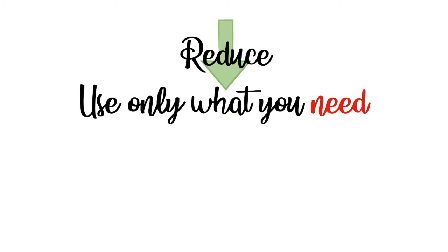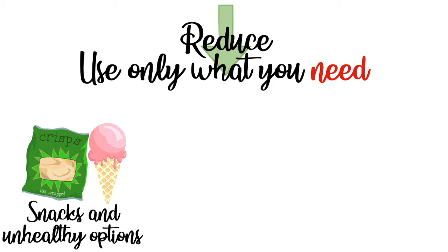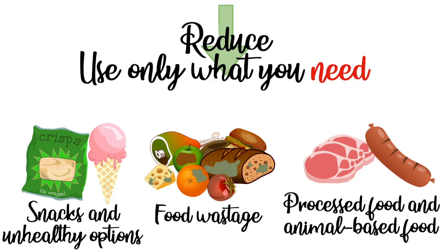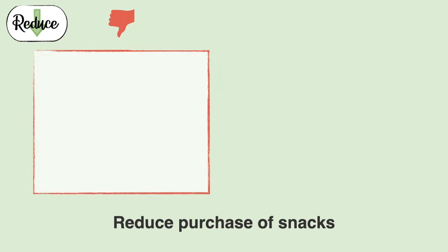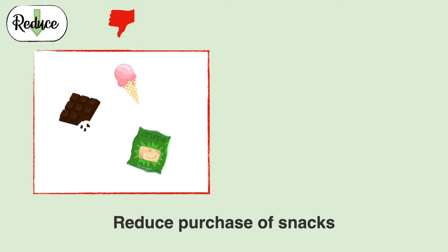Reduce — use only what you need. This is applicable to snacks and unhealthy options, food wastage, processed food, and animal-based food. Reduce your purchase of snacks. Ask yourself: do you really need it? Get the smallest package possible if you have to buy.